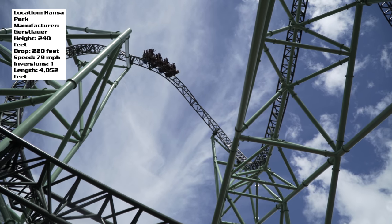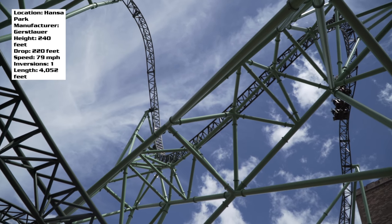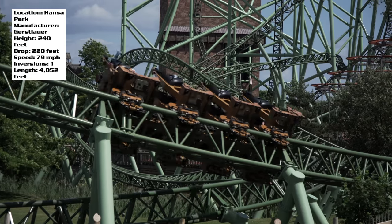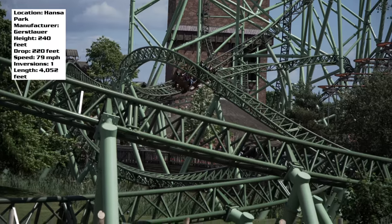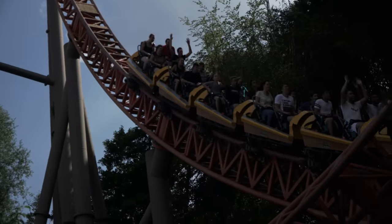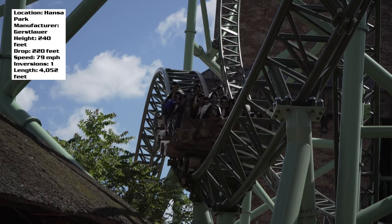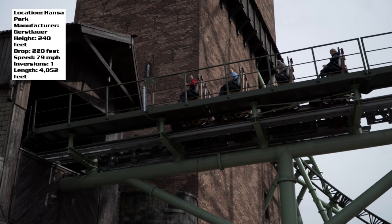First I want to talk about just the sheer size of this ride. As you can see by the stats shown on your screen, this coaster is 240 feet tall — this thing is ginormous. Drop of 220 feet, and it is a very steep drop. It certainly feels like it's vertical, and it's also a twisted drop, very much in the style of something like Expedition G-Force. Almost 80 miles an hour — this thing is stupid fast.